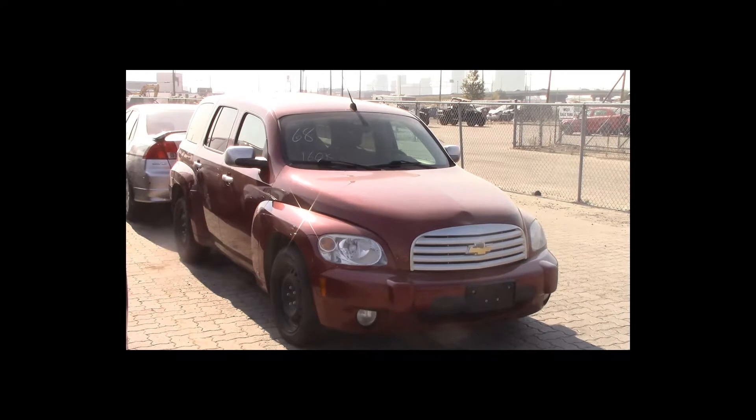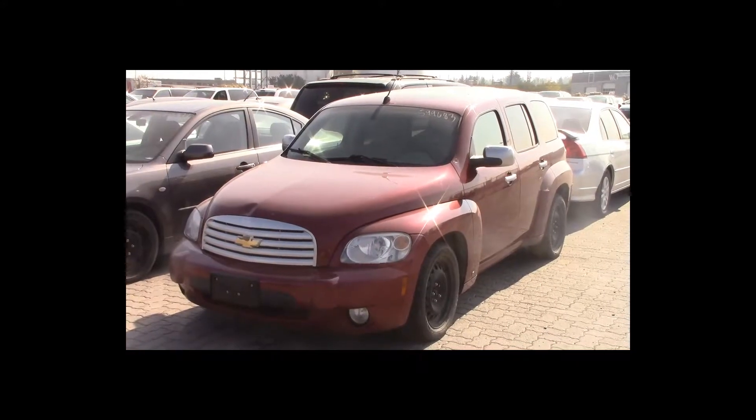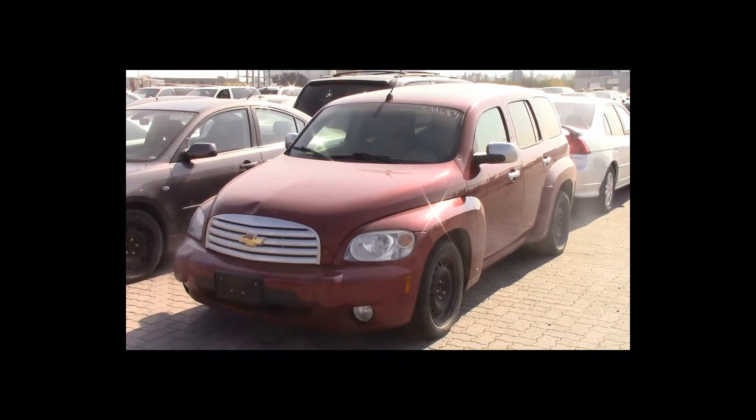Lot number 68 is a 2006 Chevy HHR. This vehicle is a 4-cylinder with an automatic overdrive. It is loaded: power seat, power sunroof. 160K.